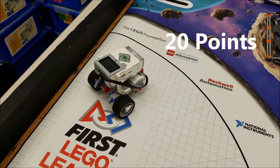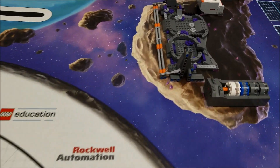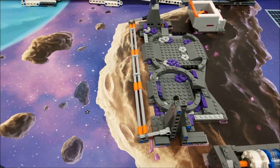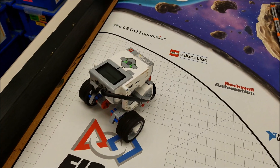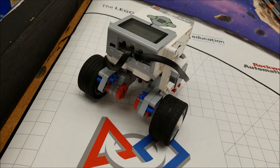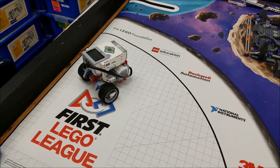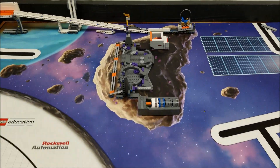Okay, so there you have it — crater crossing for 20 points. Gate is completely flattened, robot made it past the gate. Yes, the simplest robot you can make can actually get over the gate and across the craters.